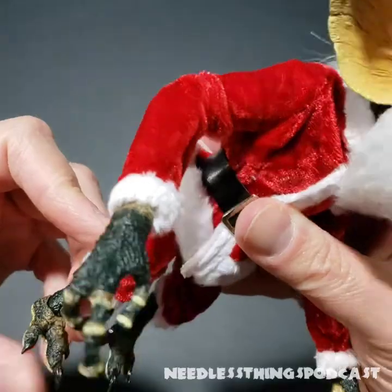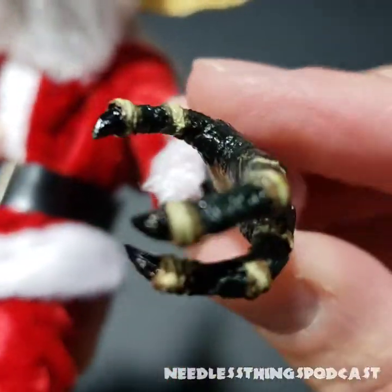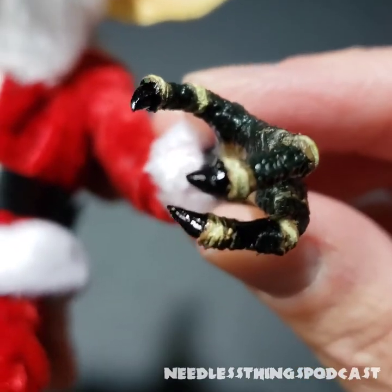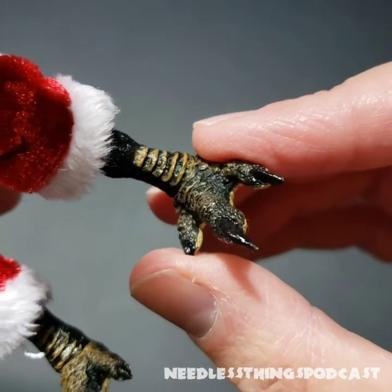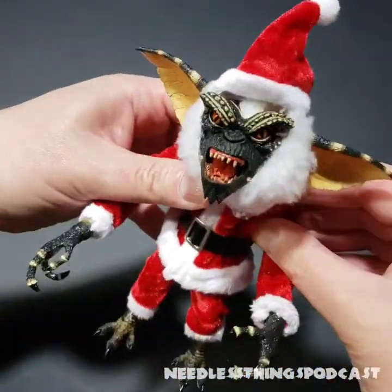I'll probably heat all of these joints up so I can pose them a little bit more. Look at his little claws — the shiny paint they used on the claws right there looks really, really nice. Same thing on those toenails. Gotta have your fancy Santa Gremlin toenails, right?